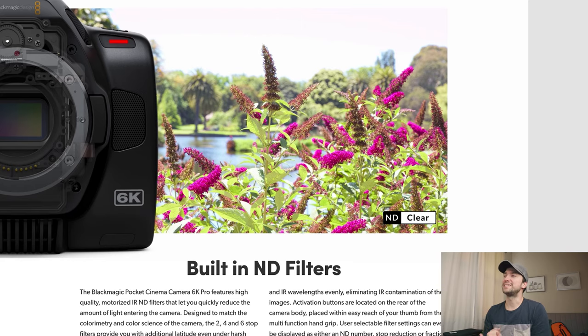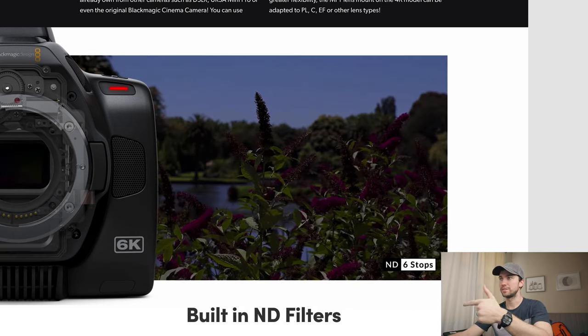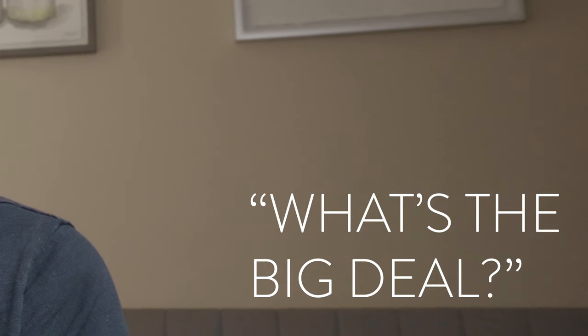It is still EF mount, which I know people aren't super happy with as far as adaptability. But if you have a lot of EF glass already you're okay, and EF is super popular so they're always coming out with new stuff for EF. The built-in ND filters — clear, two stops, four stops, six stops. I shot with the F7 for a long time and that feature was one of the main features I loved. Blackmagic just came out with the 6K Pro and I'm gonna buy it.